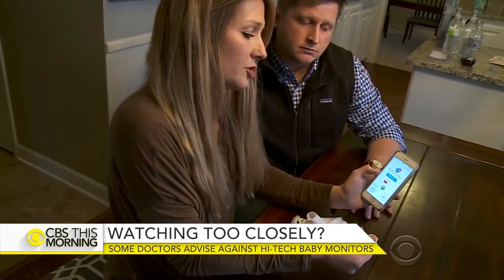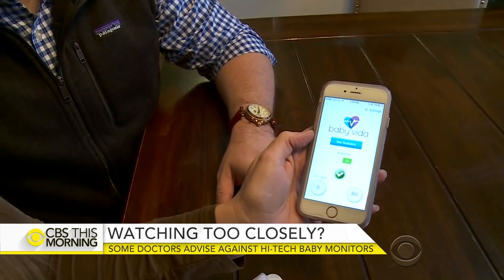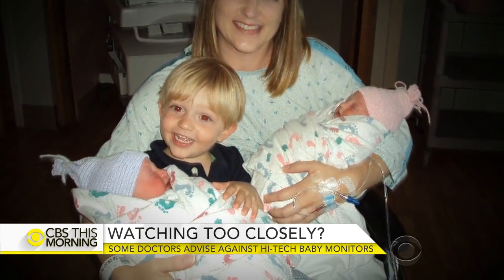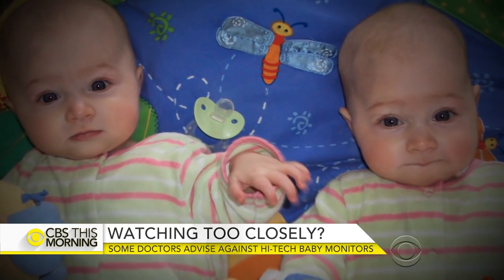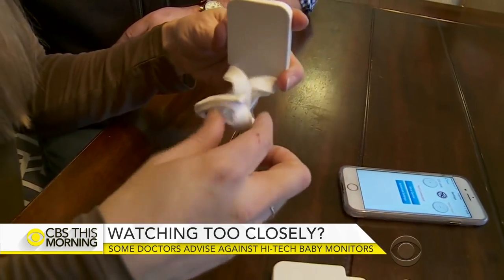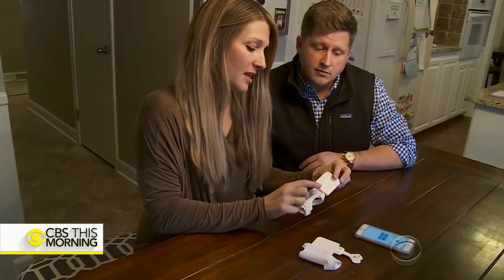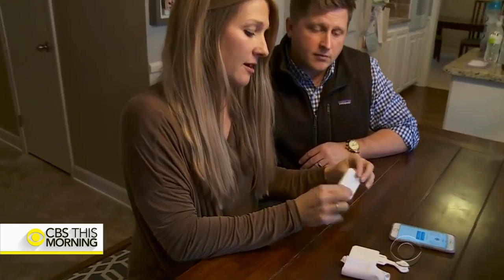One company says we're not claiming to be a SIDS monitor at all, and you can turn the alarm function on or off. Molly and Jeff Evans created the Baby Vita monitor after their twin baby girls contracted RSV, an infection that causes breathing trouble. Doctors told them to check the infant's breathing every 45 minutes, and they wondered what happens in between. They enlisted a team of engineers and designed a sock with sensors that monitor oxygen levels and heart rate, hoping that if they saved even one child's life, it would be worth it.